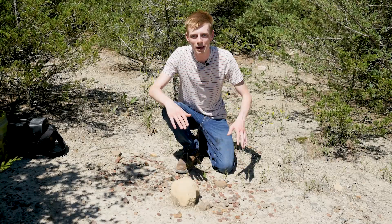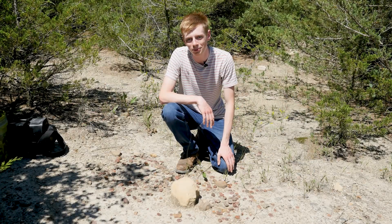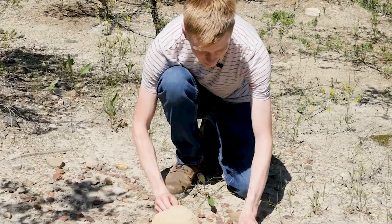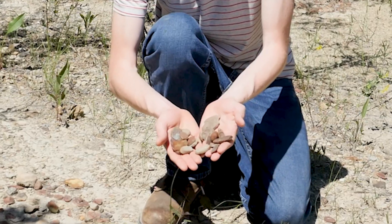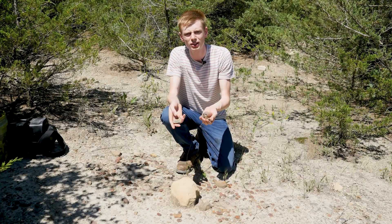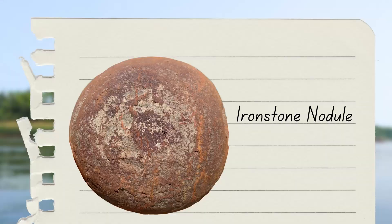On some of these barren, exposed hills you can sometimes see places where other collectors left all the little random broken nodules they didn't want to keep. This is a great place to see what these nodules are like. They're reddish-brown, and the reason they're that color is because they're made of ironstone — technically called siderite. It's an iron mineral, and that red color is basically because the iron is rusting as it's exposed to the air.